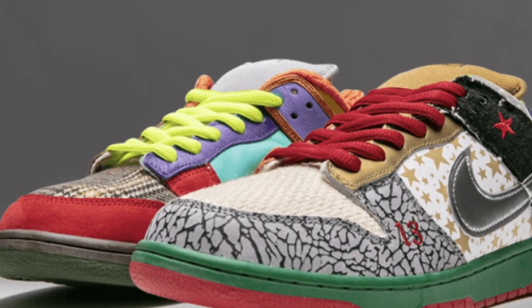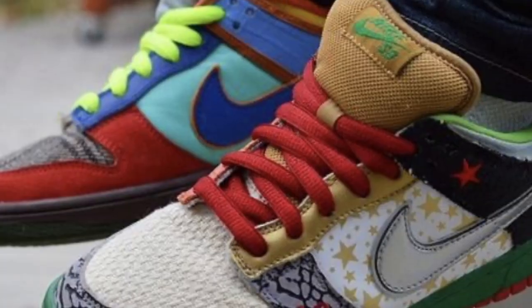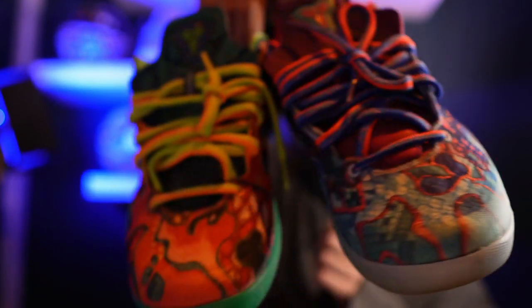Next up, I want to talk about the What The series. The What The's first came out in 2007 with the What The Dunks, and the whole idea behind the What The theme is to take inspiration from different colorways and basically splash them all on one shoe model. This has been very successful, particularly with the What The Dunks. I'm also a big fan of the What The LeBrons. I have in my collection the What The Kobe 8s, and they're the kind of shoe that just makes you go, 'what the?' — they're meant to break necks, start conversations, and get people asking you if you're okay in the head.